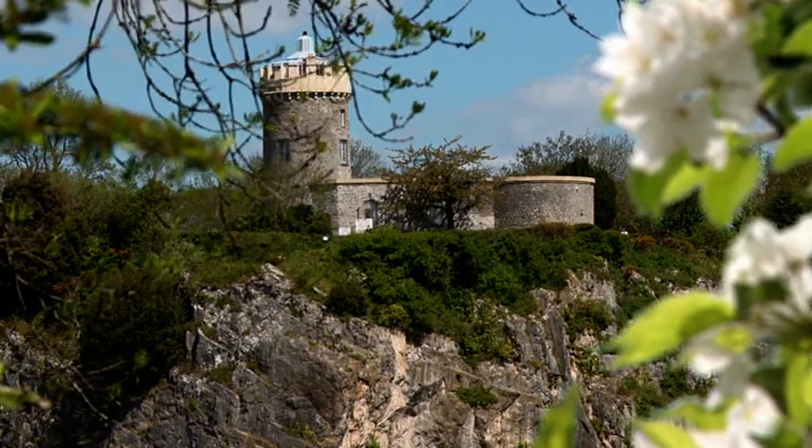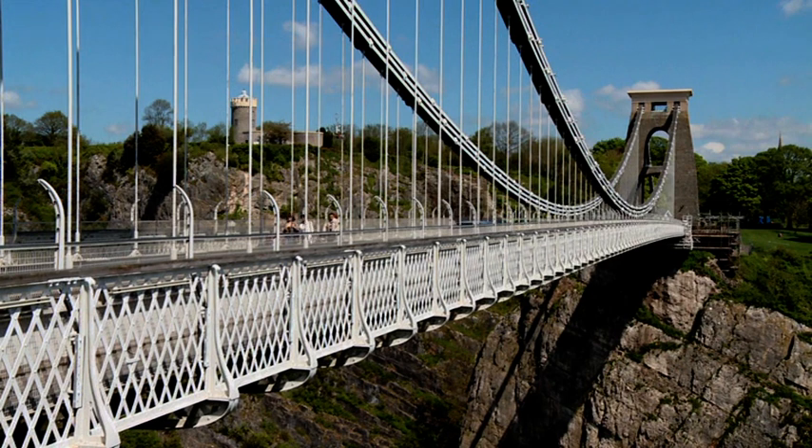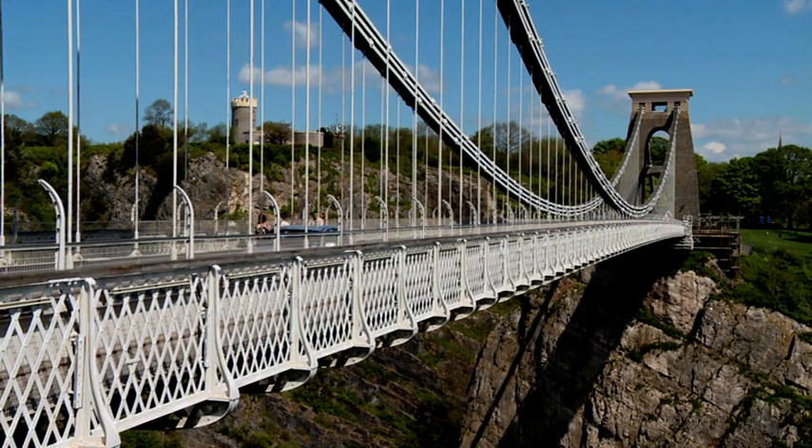It looks like an old stone tower, and it's a bit overshadowed by its neighbour, Brunel's world-famous Clifton Suspension Bridge. Well, certainly Brunel's bridge steals the show, but right next to it is this quirky little tower, so come and join me.